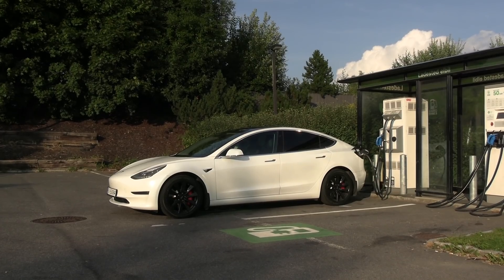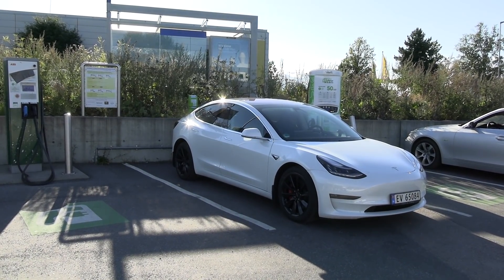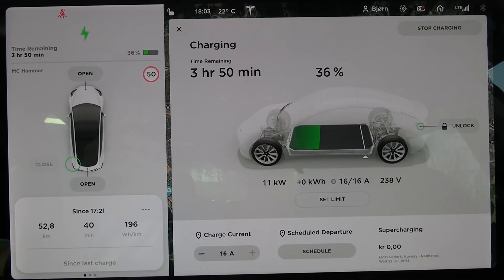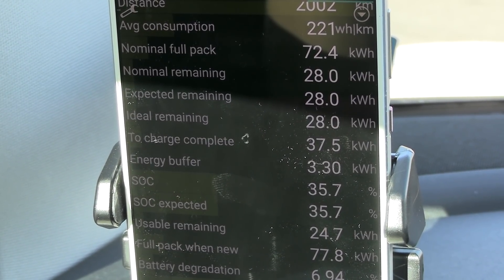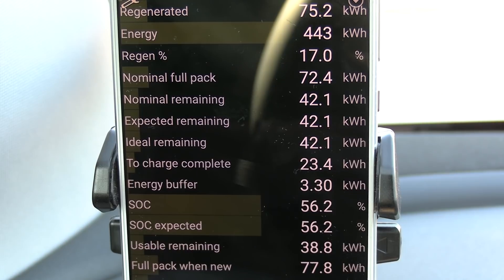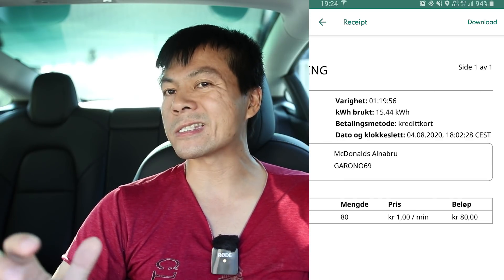I assumed 10% when charging at 3.5 kilowatt, and I wanted to see if my assumptions were correct. So I did several tests with my Model 3. I've scanned my Tesla — I can tap into the BMS and see all the battery status. My first test was at Fortum. They have 22 kilowatt AC, but I can only take 11 kilowatt — this car has 11 kilowatt onboard chargers. I looked at the expected remaining in Scan My Tesla to see how many kilowatt-hours we had, then charged for a while to reduce round-off error, then checked the expected remaining again. I also checked the report from Fortum to see how much the charging station delivered.